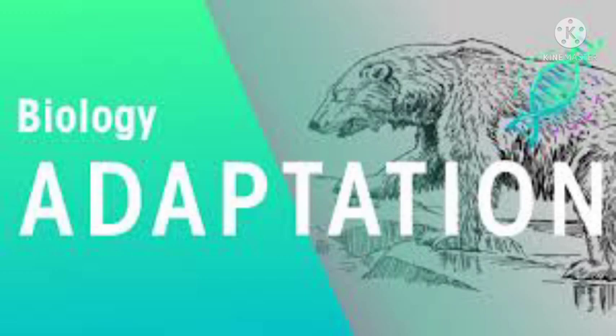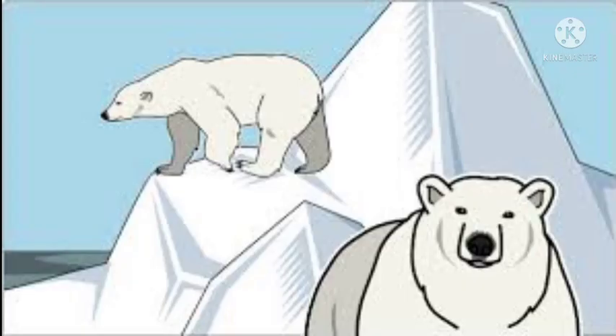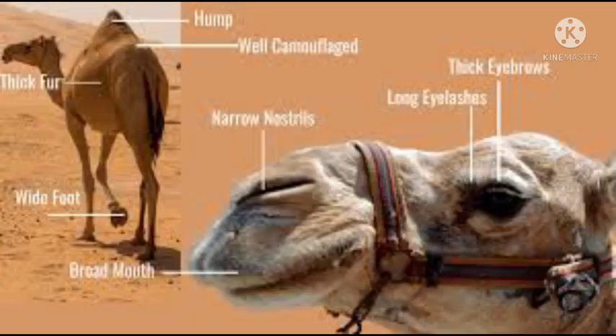A less demanding survival strategy, found in many small animals such as insects, involves deception. These animals use camouflage to blend in with their backgrounds, or they mimic inedible objects such as twigs or bird droppings. If a predator does come too close, they still have the option of making a dash for safety.